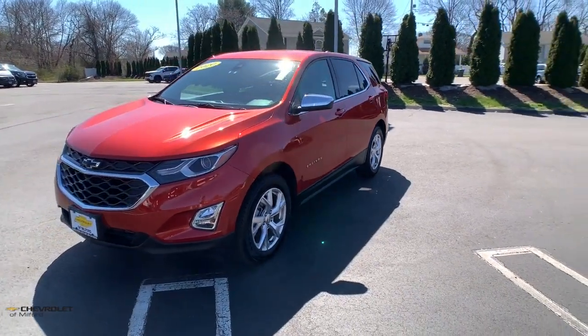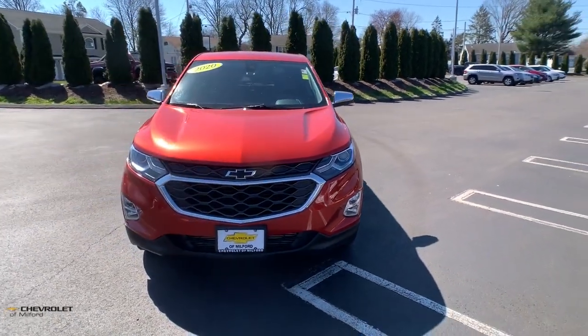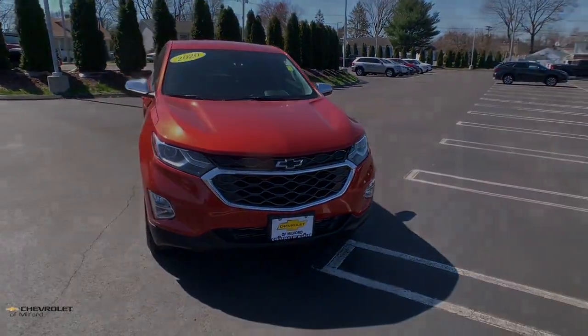Heated mirrors. Satellite radio. Remote engine start. Aluminum wheels. Satisfy your desire for a family-friendly vehicle that meets your needs and exceeds...